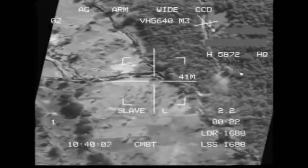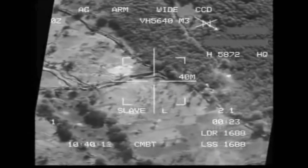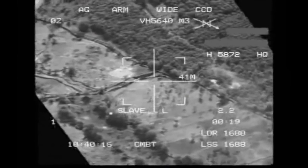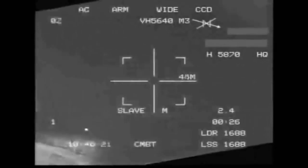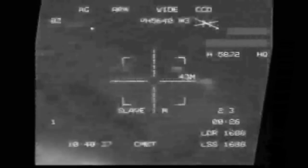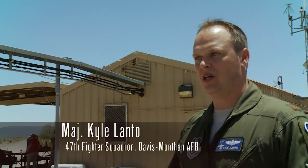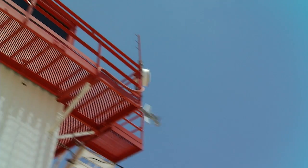A-10 pilots sometimes have to get what they call 'danger close' when flying in to protect friendly forces and attack the enemy. Southern Afghanistan, 2006 — this Warthog strike on Taliban forces was called in by a ground controller. Many times, friendly troops and the enemy are too close for comfort. It requires certain permissions from the ground commander — he gives his initials to say you guys can strafe that close. So we call that danger close.